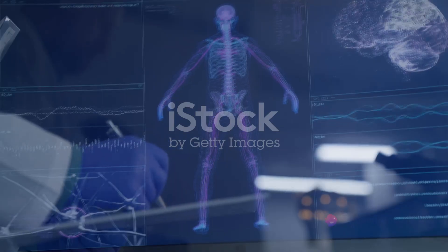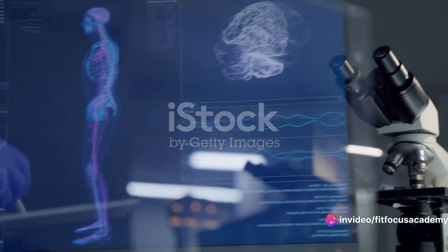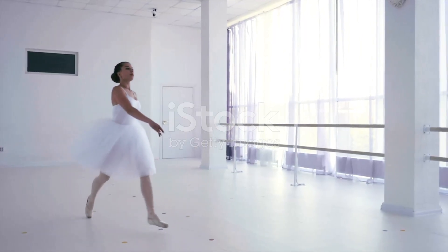Kinesiology encompasses various fields such as physiology, anatomy, and psychology to study movement from the cellular level to the level of the whole body. On the other hand, biomechanics is a subfield of kinesiology.